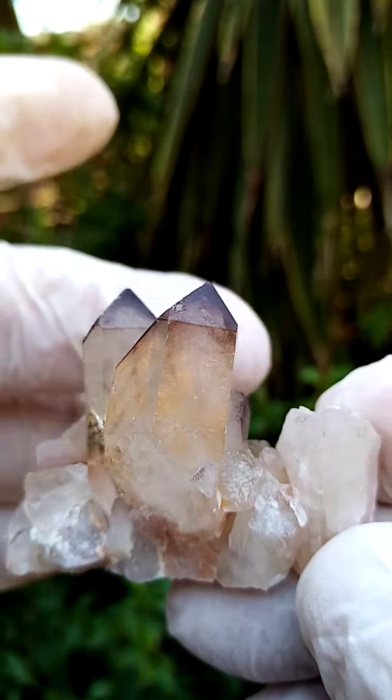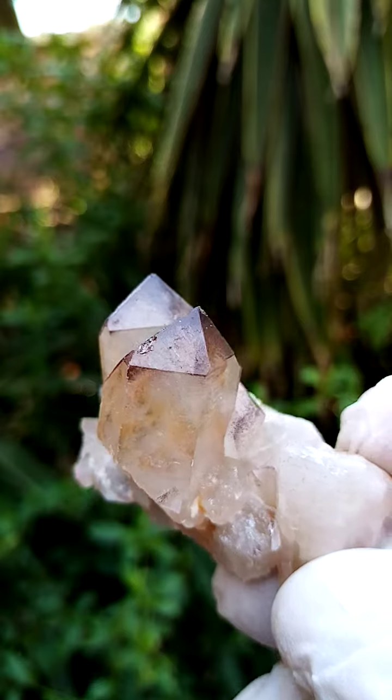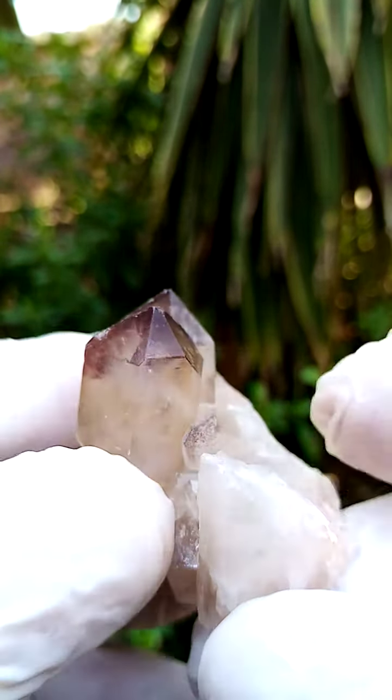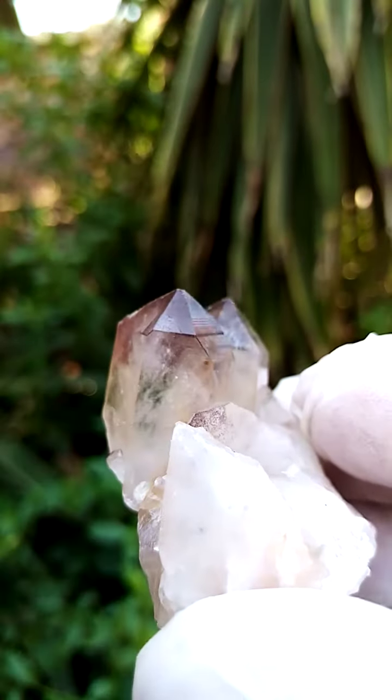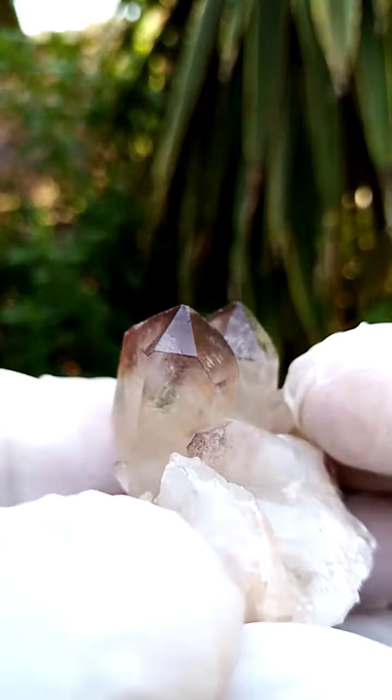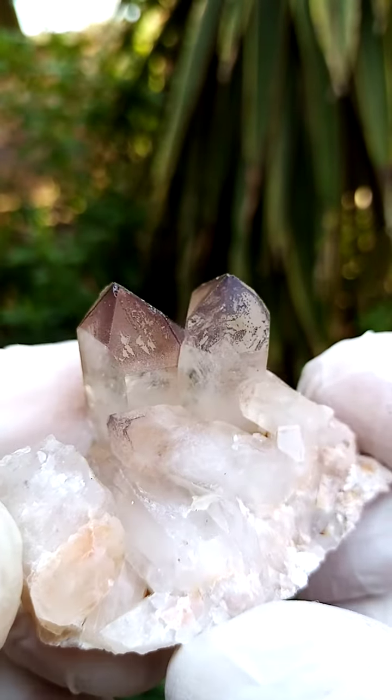And partially see-through — you'll be able to see my fingers behind there. Also full of little spooks or ghosts, a little sort of patterning inside the crystal. Maybe mild clouds of kaolin clay trapped in here as well.